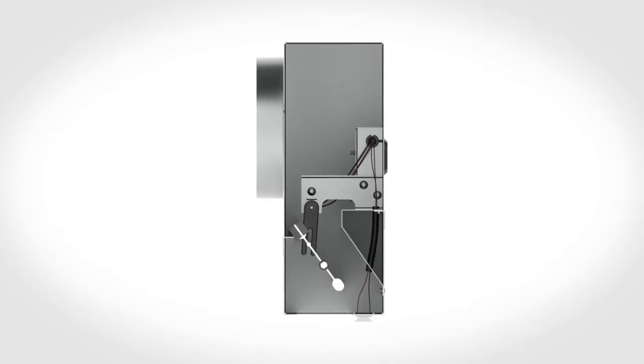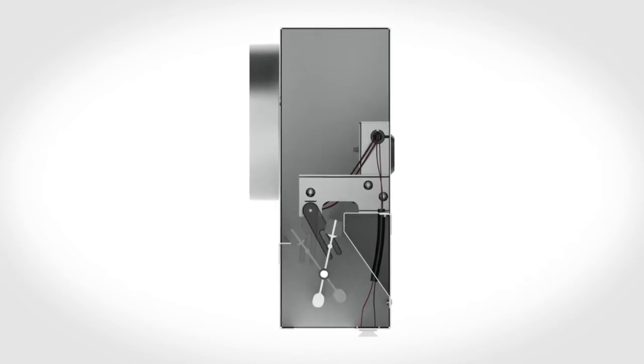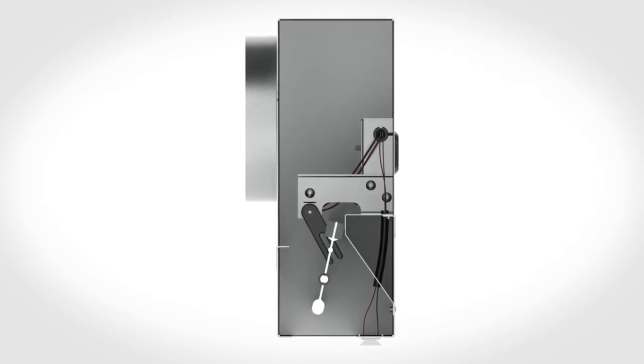This plenum slot diffuser automatically changes the air distribution pattern to the correct horizontal or vertical position for heating and cooling applications. A specially designed logic system monitors air temperature and adjusts the air discharge position to complete the diffuser's auto-changeover function.